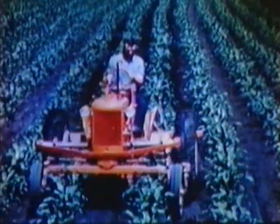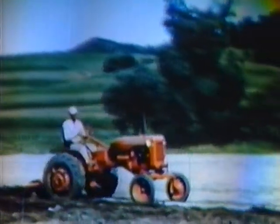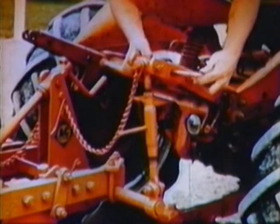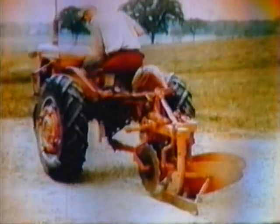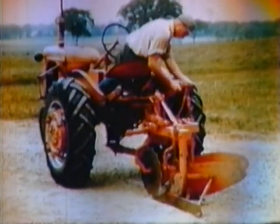Also available is a complete new line of modern quick-hitch implements, all hydraulically controlled and operated, and matched to the CA's power and speed. These implements really are quick-hitch — no wrenches, hammers, no punches. Just drop in the pins and go to work. The two-bottom plow is an excellent example. You simply back the tractor over the drawbar, push in the hitch pin, connect the lift arms, and you're ready to go to work.